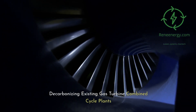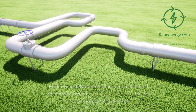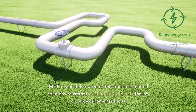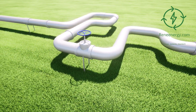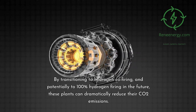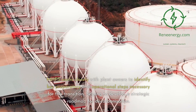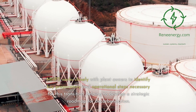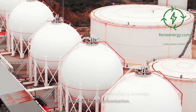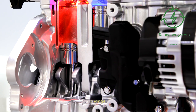Decarbonizing existing gas turbine combined cycle plants. The drive to reduce carbon emissions has never been more urgent. MHPS has tailored solutions to retrofit existing GTCC plants for low or zero carbon operations. By transitioning to hydrogen co-firing, and potentially to 100% hydrogen firing in the future, these plants can dramatically reduce their CO2 emissions. MHPS works closely with plant owners to identify key preparatory and operational steps necessary for this transition, helping to develop a strategic roadmap for decarbonization. The end goal is clear: make existing plants part of the solution in the fight against climate change.